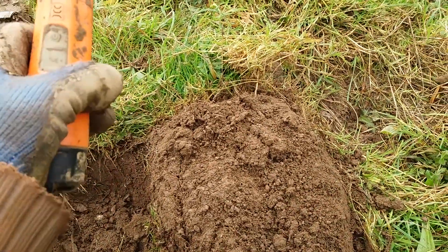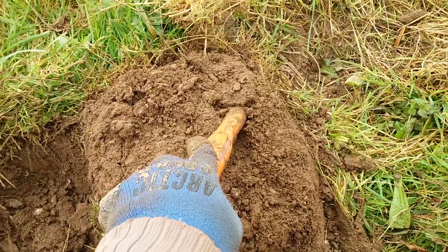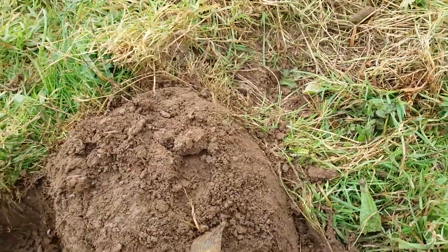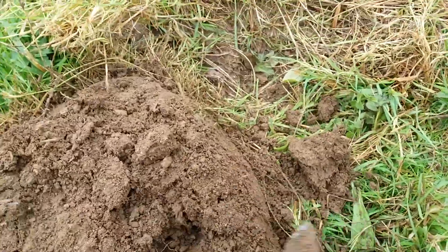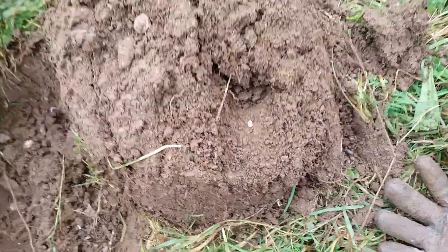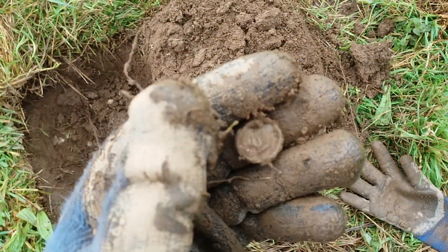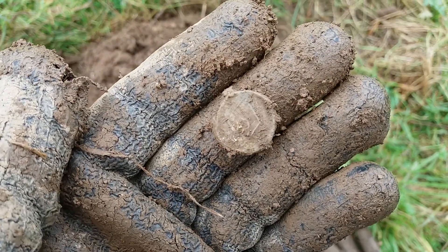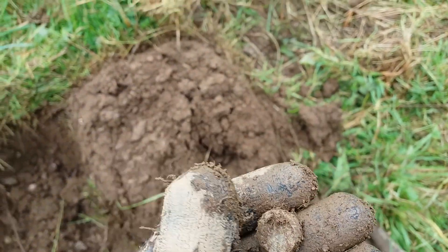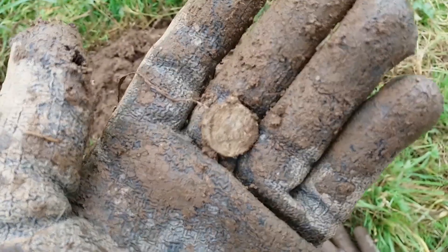I've come right down the field now, getting ready to go — not the greatest hunt today. But I've got one here. Grass everywhere, absolutely caked in mud, absolutely filthy I am today. Oh yes! Look — it's a bag seal, another one the same as in the last videos, with the 'S'. It's gonna say Cardiff — yeah, upside down — but it says Cardiff. I'm happy with that.